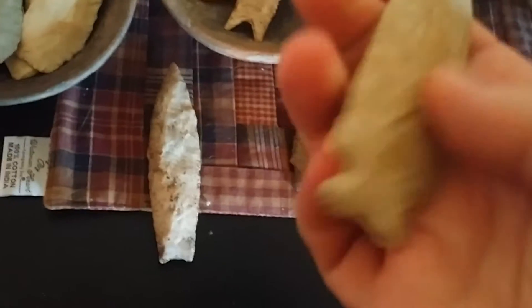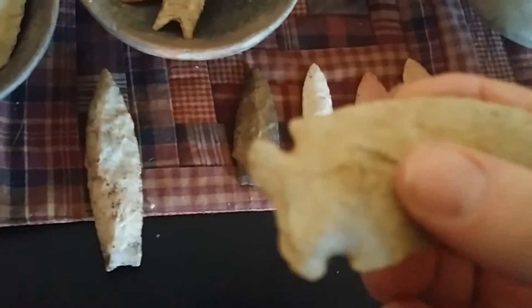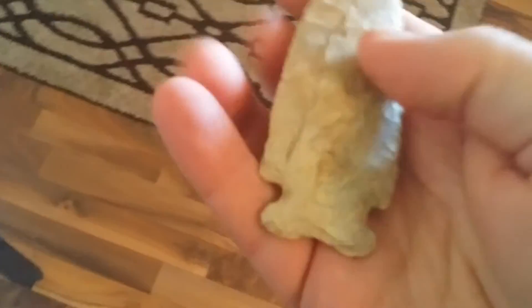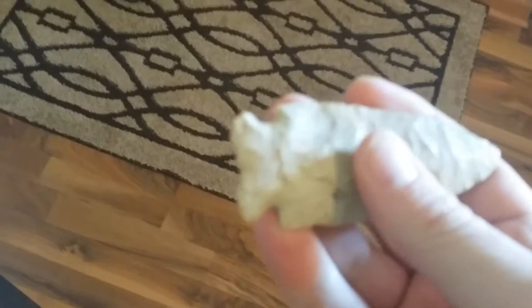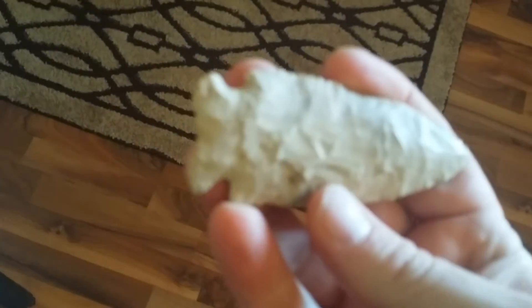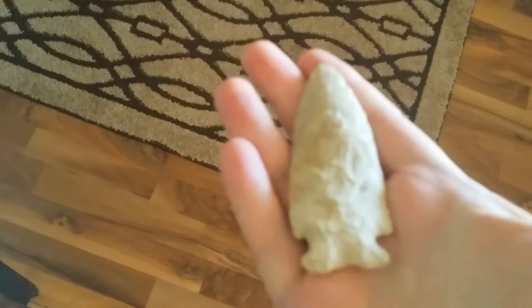Here's another nice Hemp Hill — basally ground, basal thinned. Just a beauty.